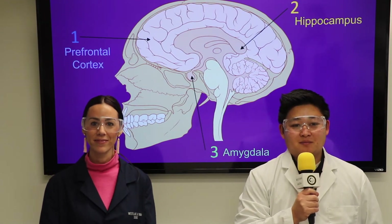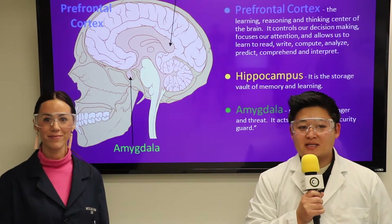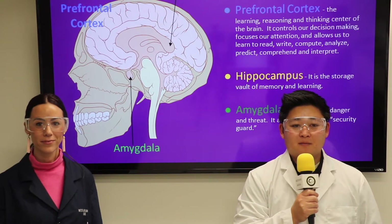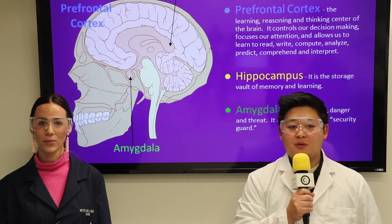This is what each part of the brain does. The prefrontal cortex is the learning, reasoning, and thinking center of the brain. It controls our decision making, focuses our attention, and allows us to learn to read, write, and compute.